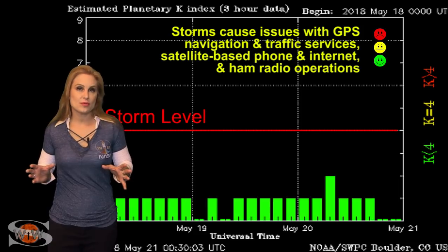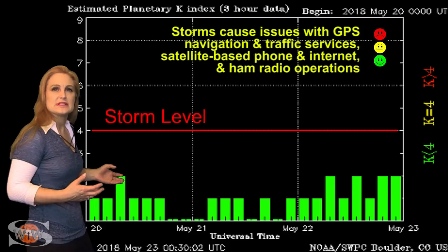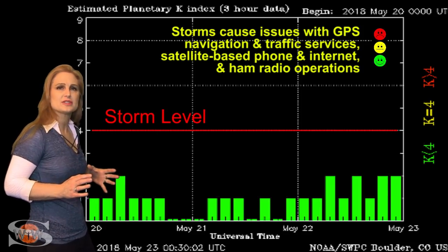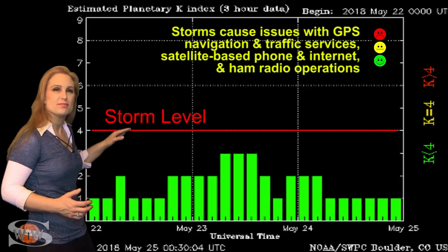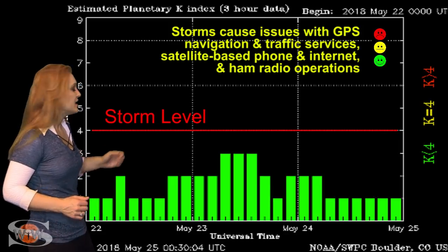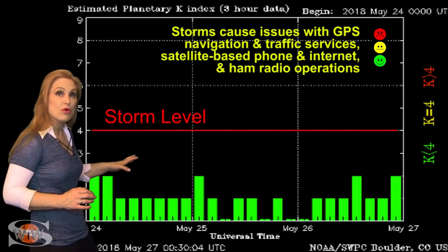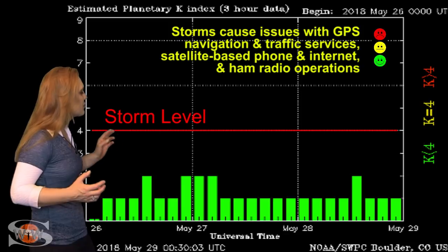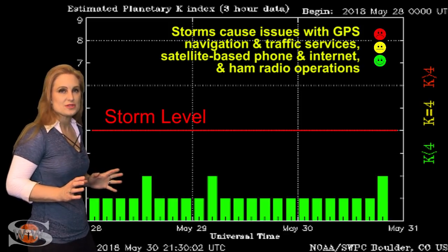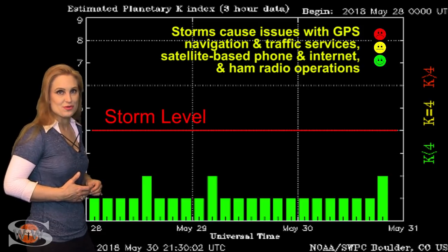Switching to your solar storm conditions, you can see we've been pretty quiet for quite some time. We've gotten a few disturbances here and there from pockets of fast wind and from remnant coronal holes, but really nothing that's popped us above unsettled conditions. All we've done is bump up to unsettled conditions and then back down to normal and even quiet conditions, which is pretty much where we are now. But things will change very soon — as soon as we get the fast wind from this larger coronal hole, it could actually bump us back up to a solar storm.